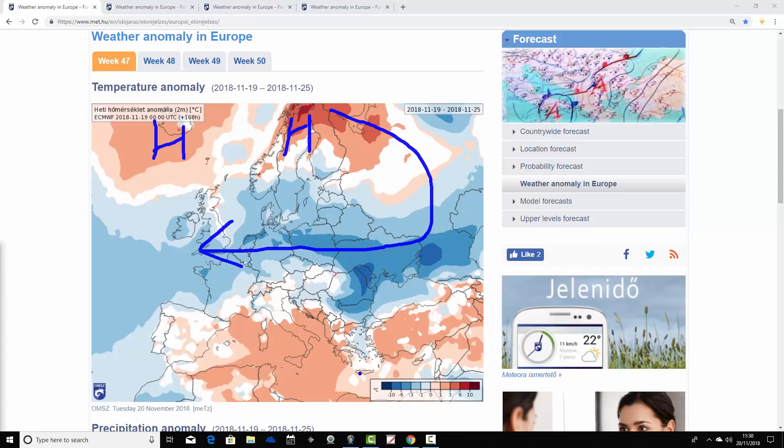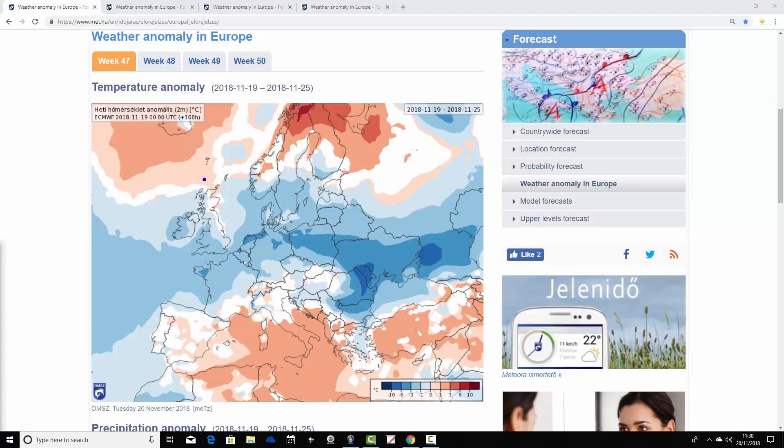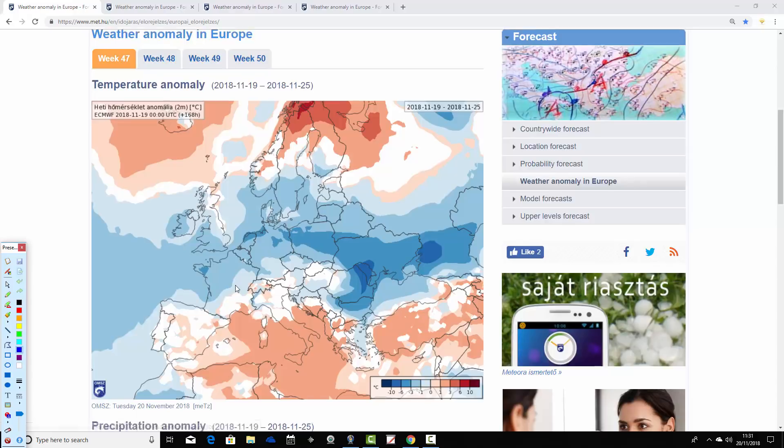Down across southern Europe it's quite a bit milder again, with much of the central Med coming out warmer than average. Pretty much warmer than average across most of southeastern Europe as well. There's a little bit of cooler air around some parts of Greece, but generally the southeastern corner of the Med is looking quite warm. Spain and Portugal are close to average. So we've got a three-way split: milder than average in the very far north of Europe, cooler than average across central areas out to the west, and milder than average again down in southern Europe.